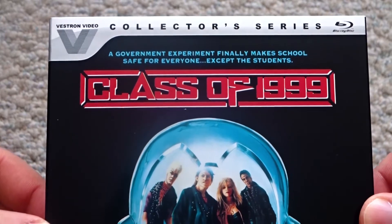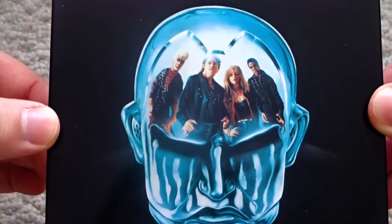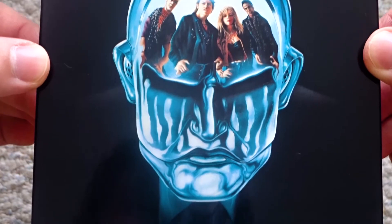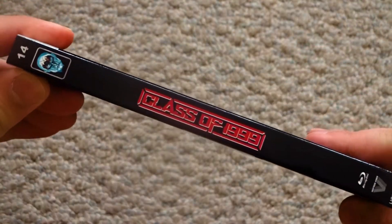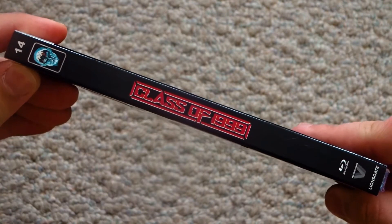As for special features, we have commentary with producer-director Mark L. Lester, interviews with Mark L. Lester, co-producer Eugene Mazzola, screenwriter C. Corton Joyner, special effects creators Eric Allard and Rick Stratton, and the director of photography Mark Irwin.